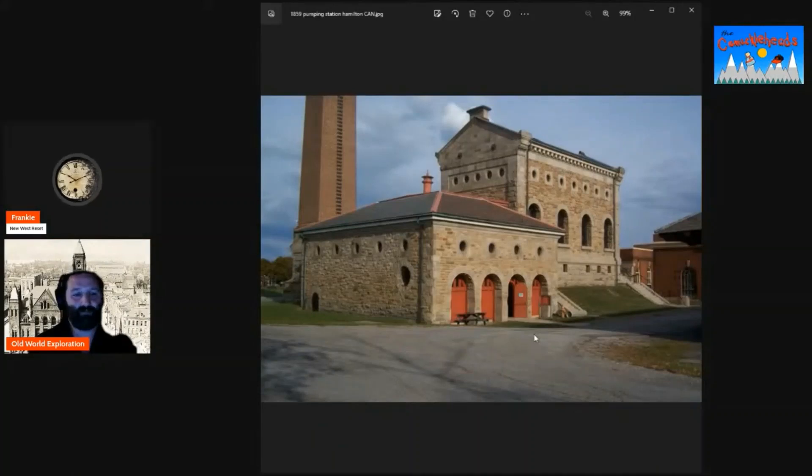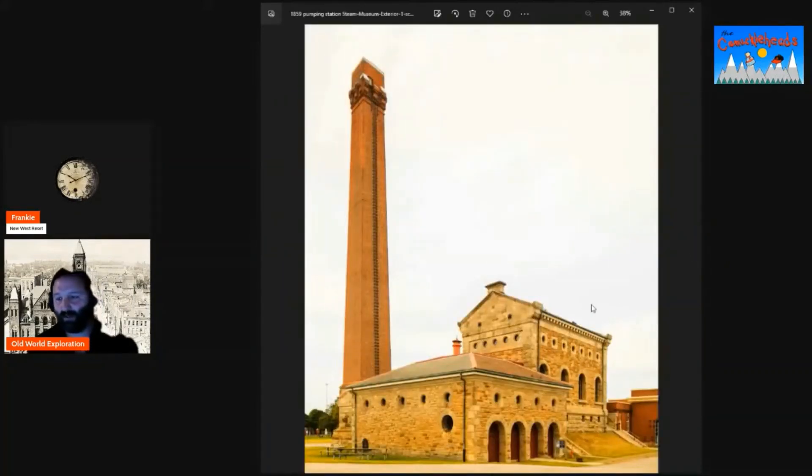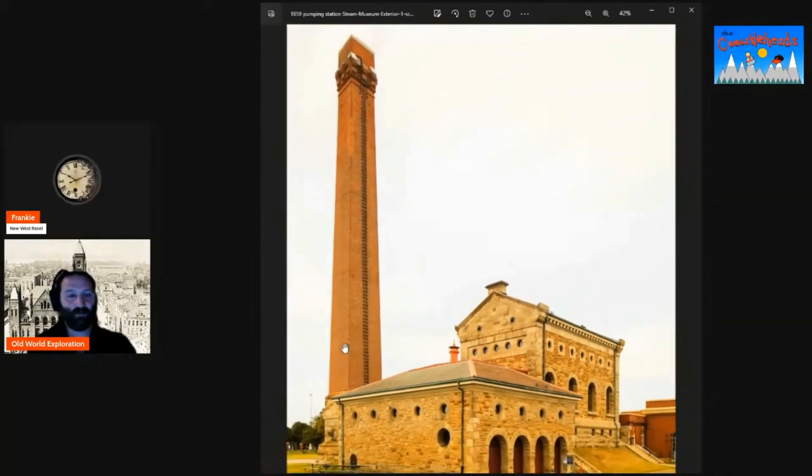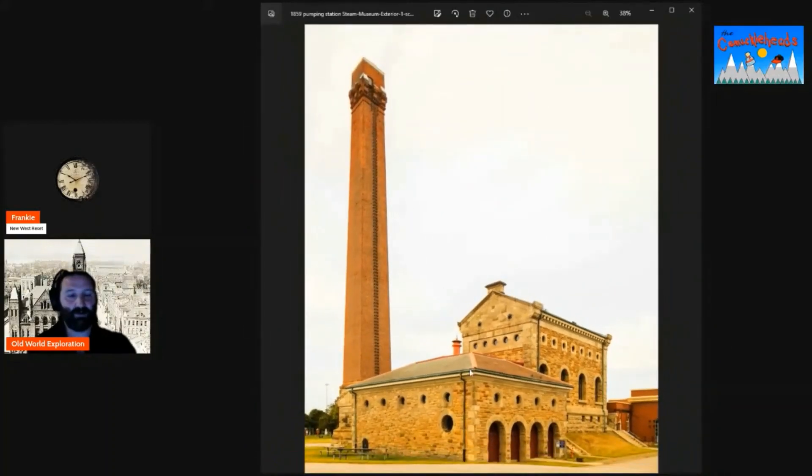Although there is another old pump house in Hamilton, England as well. But look at the size of the tower on this thing. They're saying 1859 — that's early on, right at the early stages. The population of Hamilton was about 6,000 in 1845, so just 10 years previous to this being built.